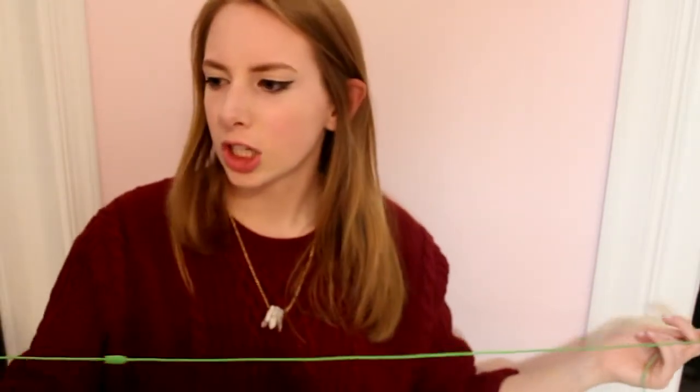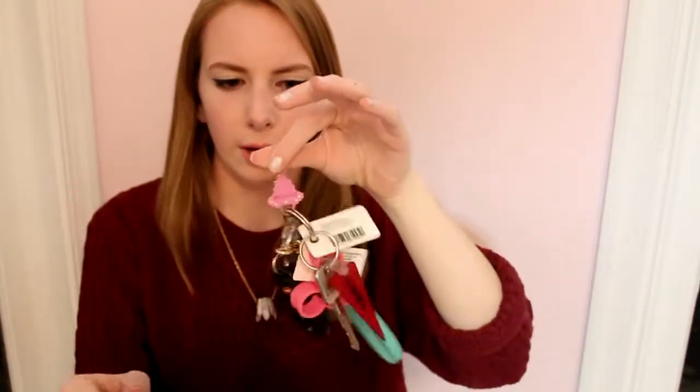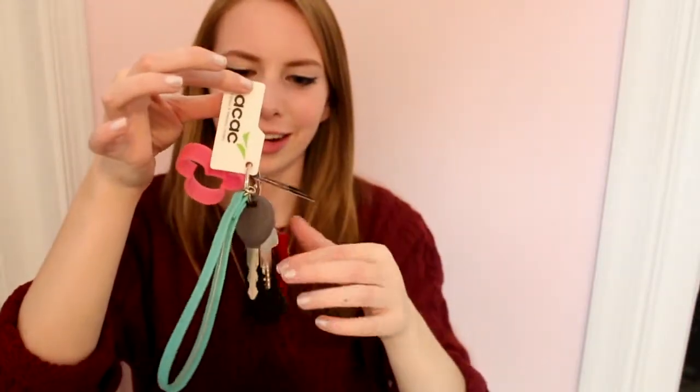Then I have these really cheap headphones that I probably got for free from someone — they're this really ugly shade of green. Next, I have my keys. My keys are on this blue wrist strap thing that matches my wallet. On here I just have my car key, my car key for the other car, my clicker, house key, a Mickey Mouse head, Dick's Sporting Goods card, and my ACAC card.